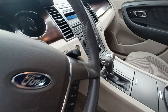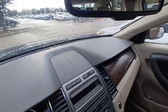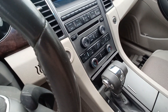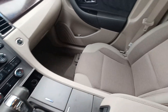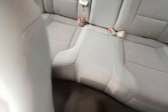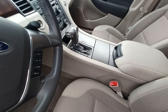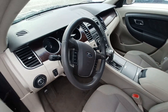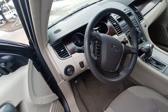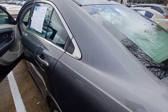Highlighted features on this vehicle include auto dimming rear view mirror, automatic temperature control, split folding rear seats, perimeter and approach lights, remote keyless entry, steering wheel mounted audio controls, and fully automatic headlights.